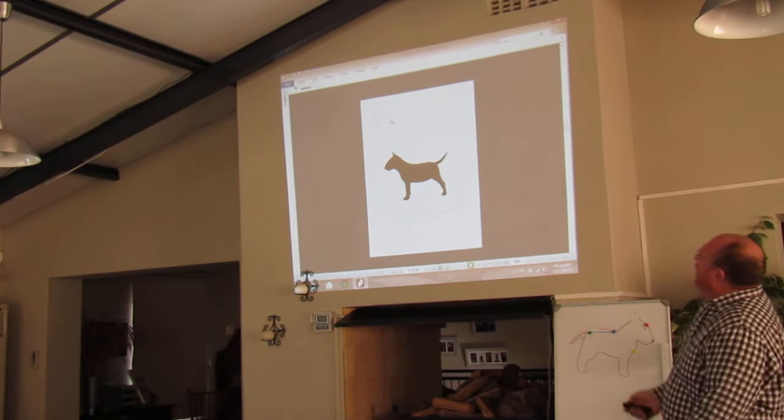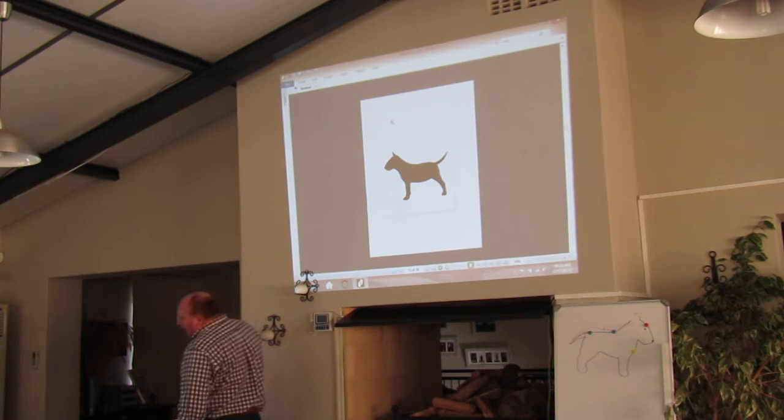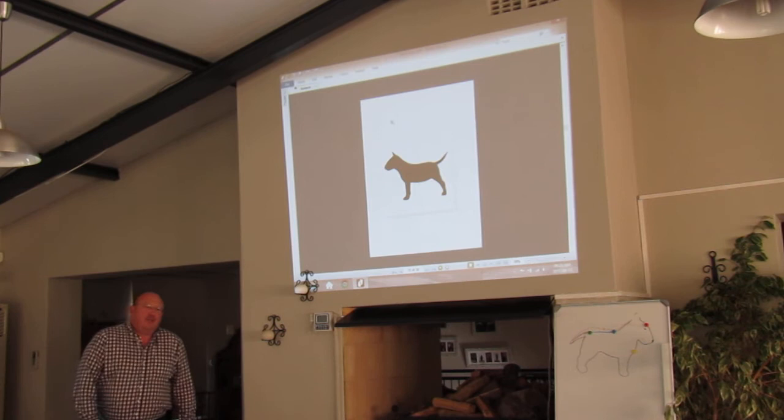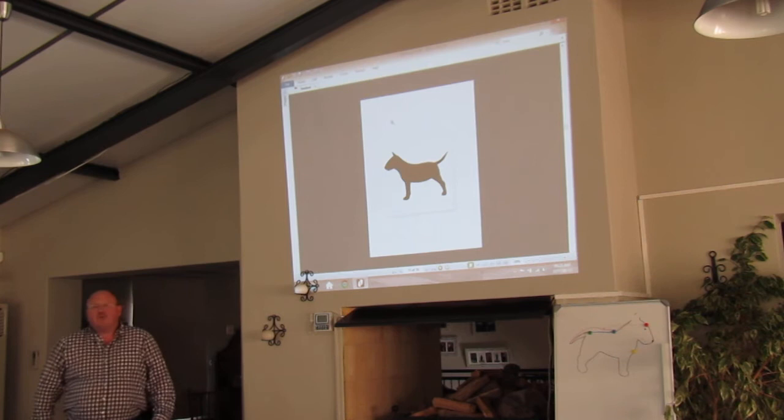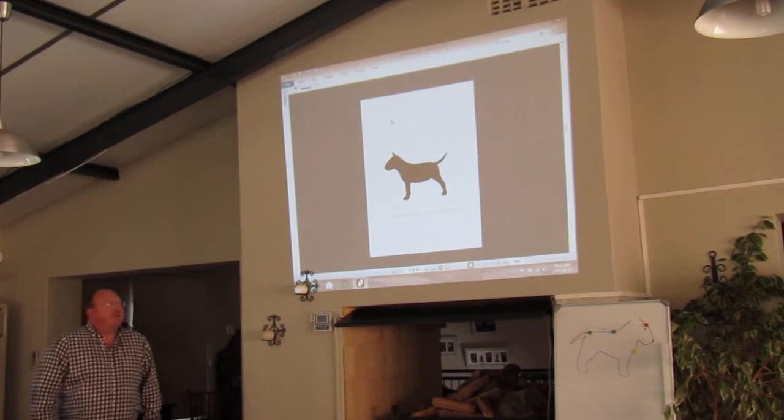If you look at that picture, what would you think about it - what do you like? Because when you judge a bull terrier, I suggest you do the following: whenever you walk into the ring, even the worst specimen you've ever seen, before you judge him, try to find two or three positive points about it. Make yourself think positive before you judge the dog, so that you at least give every dog its proper attention.